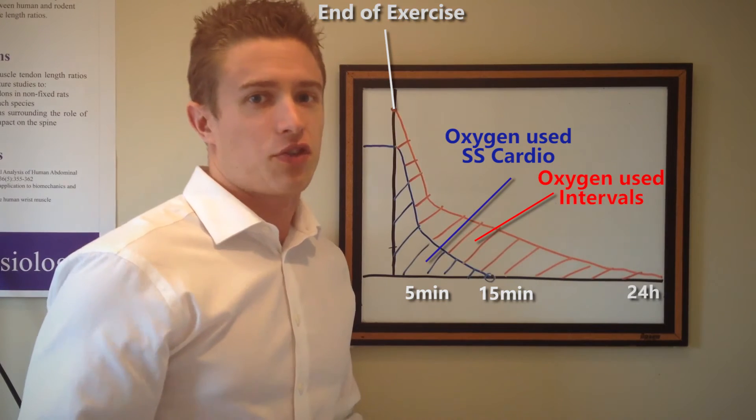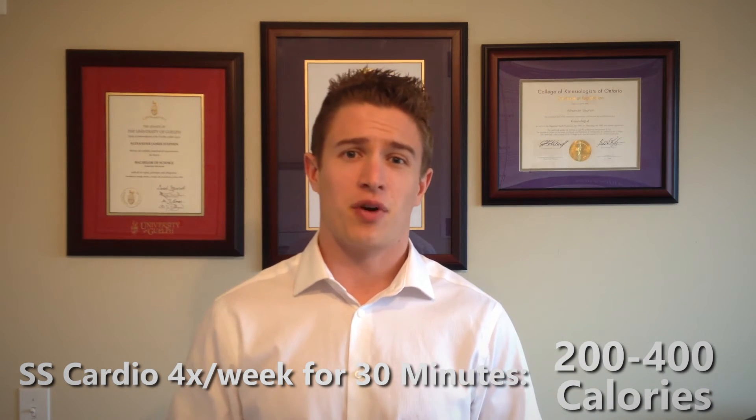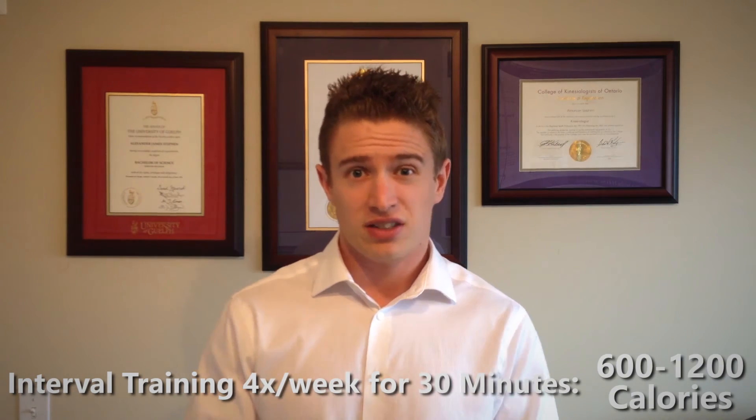But what does all this mean when it comes to fat loss? If you did steady state cardio four times a week, 30 minutes each time, you would burn roughly 200 to 400 calories from the afterburn effect. If you swapped that with 30 minutes of interval training, you would burn 600 to 1,200 calories a week from the afterburn effect. Using the afterburn effect alone, it's going to take you nine weeks to lose one pound of body fat using steady state cardio, and three weeks to lose one pound of body fat using high intensity intervals. That is a lot of time and work just to lose one pound. This is exactly why I mentioned not to treat EPOC like a miracle worker — losing fat is really tough and requires more than just afterburn.